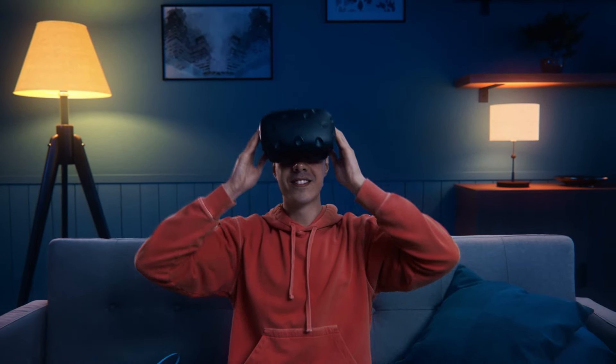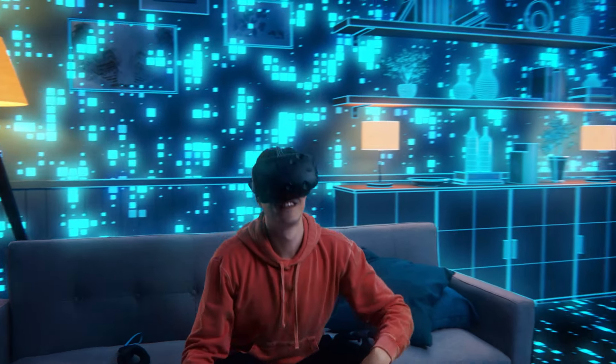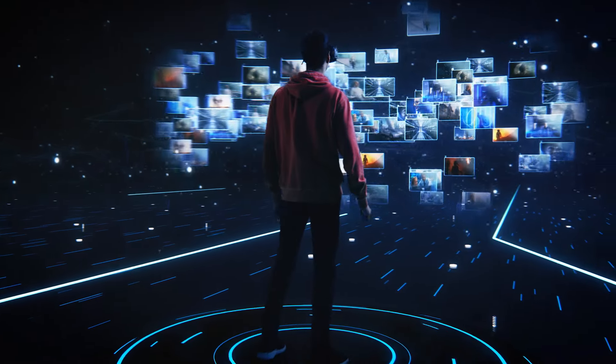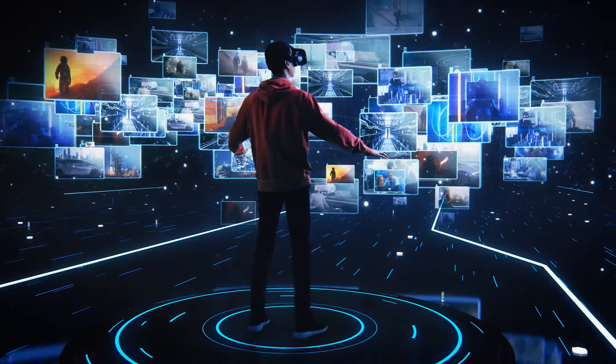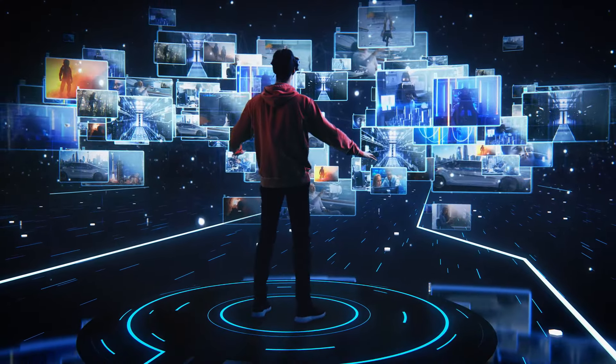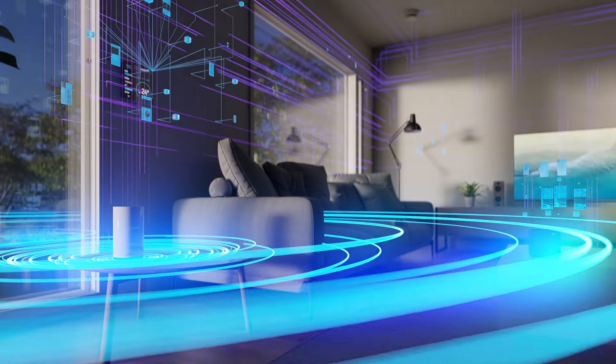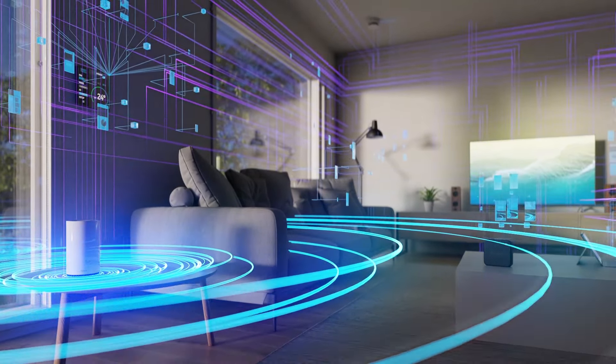Imagine a world in which your customers always have a perfect connection and in which they can personalize their broadband service with valuable applications. Now imagine your customers get all of this from you — a world where your broadband is smarter and your customer experience is flawless.